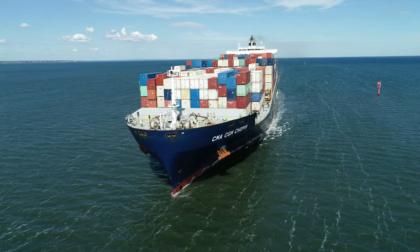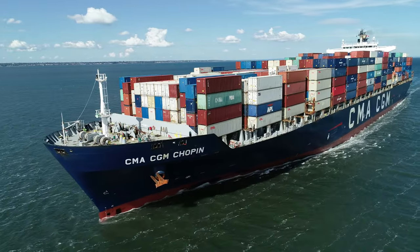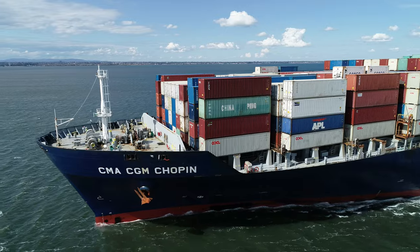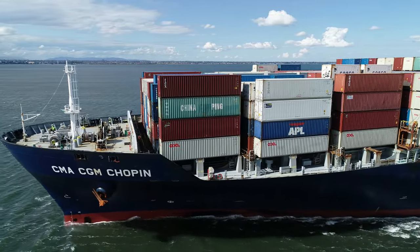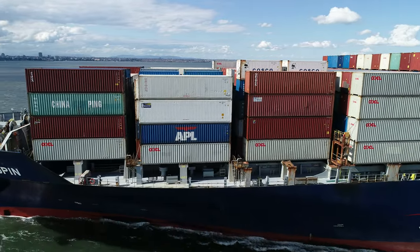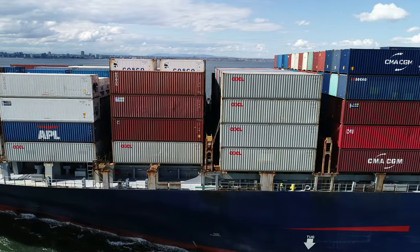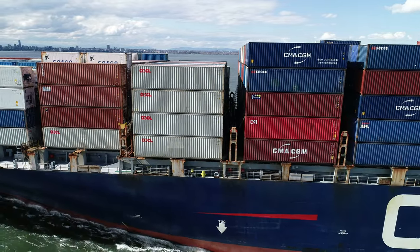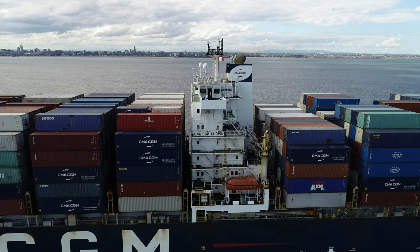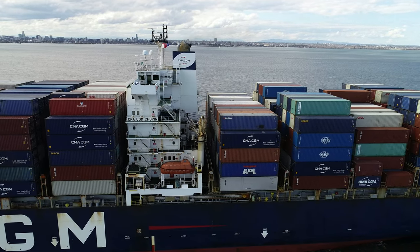Welcome everyone to this windy, partly cloudy day here in Melbourne. This afternoon we're going to welcome the container ship Chopin as it arrives from Taiwan, named after the famous Polish-born French composer of the early 1800s. It has a length of 240 metres and a width of 32 metres, with a capacity to carry over 6,000 containers, of which 550 can be reefers. Here we can see the bridge viewable on the port side, and under that you can see the crew quarters which support around 30 crew.